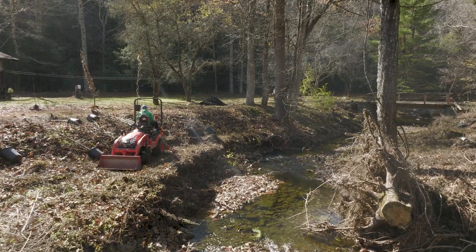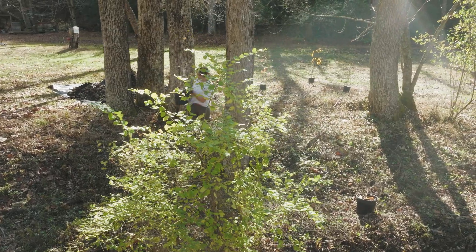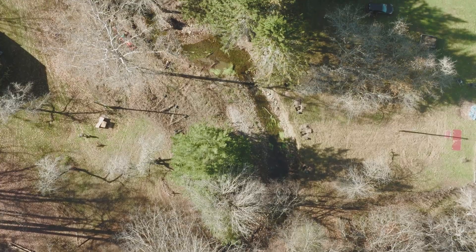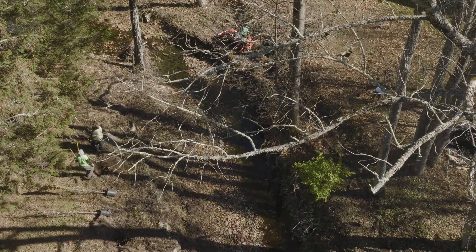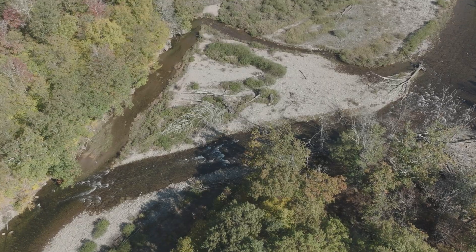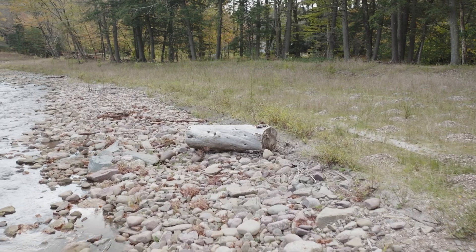By understanding some of the larger forces at play — the frequency of flooding, the natural form and sediment transport of the river — we're able to design a resilient system that is adapted to and working with the forces of nature rather than against it.